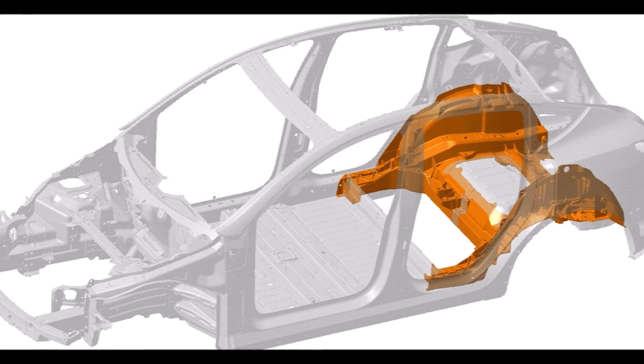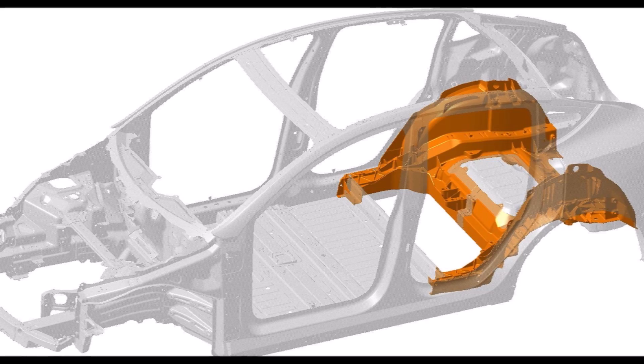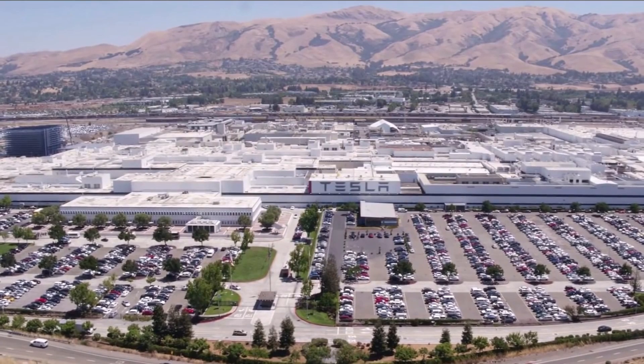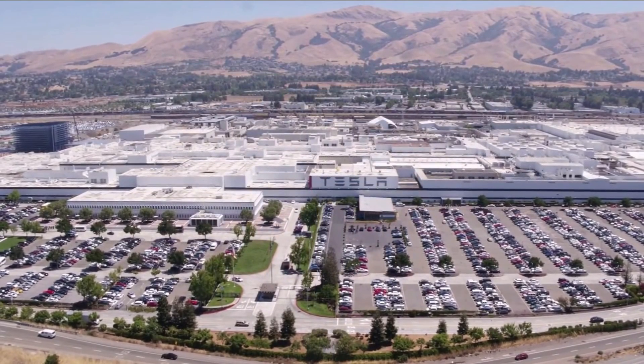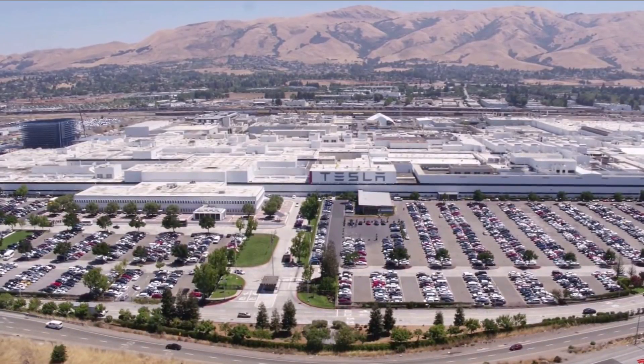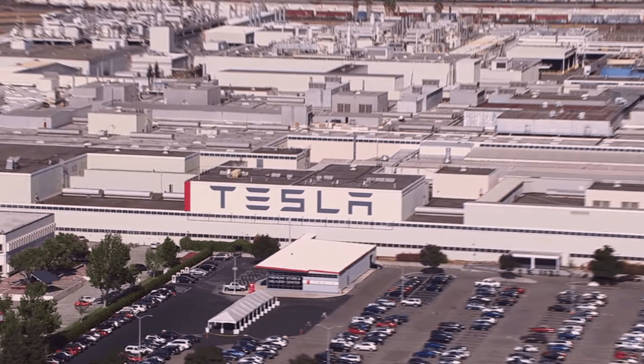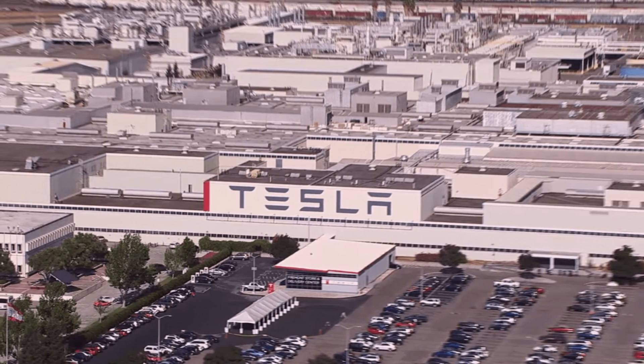Early production versions of the Model Y had shown significant improvements in the number of auto parts making up the rear section. Automotive teardown expert Sandy Monroe noticed the improvement during his breakdown of the Model Y. There is evidence the casting machine could save Tesla 20 percent of labor costs — an estimate from Laurie Harbor, president of Harbor Results Incorporated, a manufacturing consultancy firm.